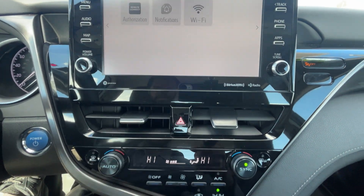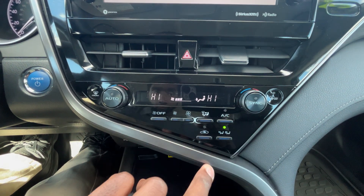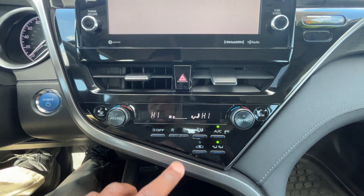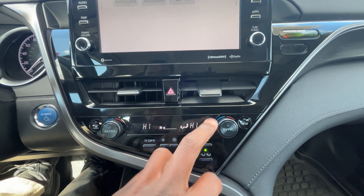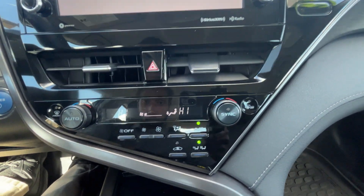Hazards here, vents there. We do get dual-zone automatic climate control — use this button to sync, this button for auto mode, and you turn auto mode off there. The sync feature I like because you can just turn it off without having to adjust the temperature — just a quick click of a button.